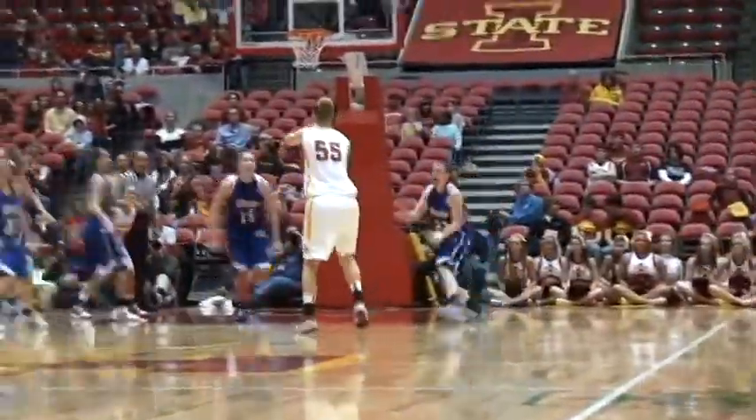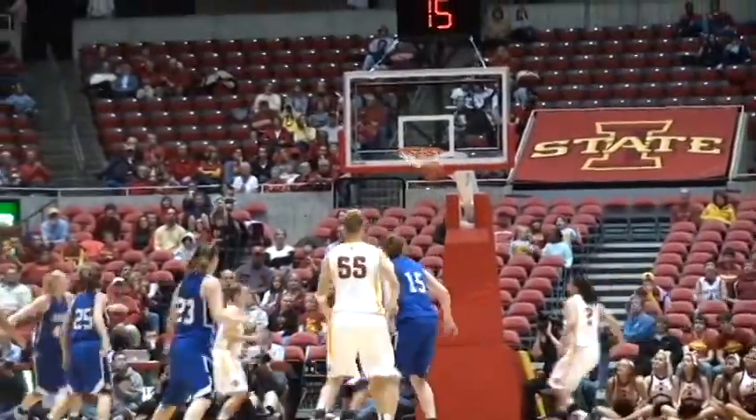Cole, caught in a two-time, gets it off to Prince for three — it's good. She banks it in.